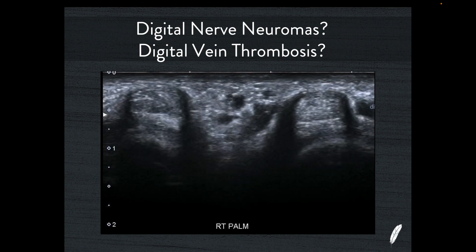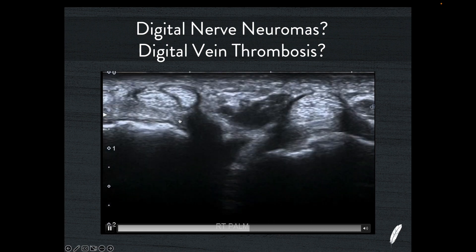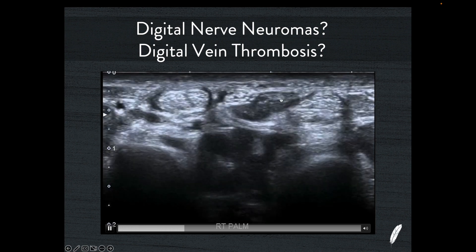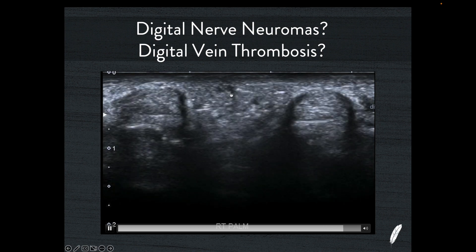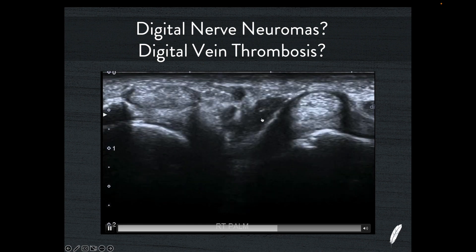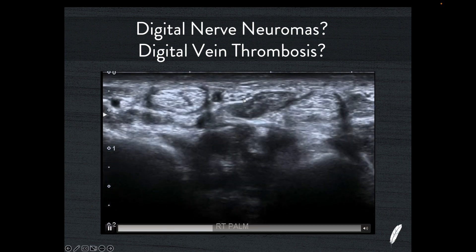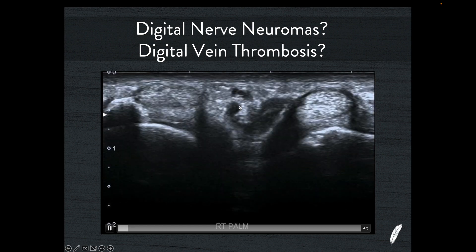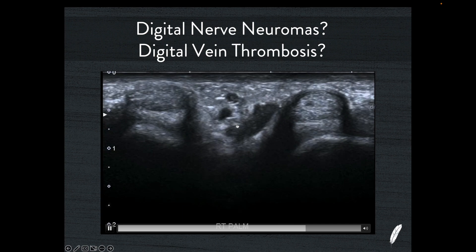The second case is an image through the palm of the hand in short axis. To orient anatomically: we can see flexor digitorum superficialis and profundus of the index finger, flexor digitorum superficialis and profundus of the middle finger, the lumbrical muscle, and the digital nerves running between the two fingers. Adjacent to the digital nerves, you might notice spherical or oval-shaped black structures, each with a little echogenic focus in the centre. I've seen these reported as neuromas associated with the digital nerves, or as thrombosis of the vein along the digital artery and nerve bundle.